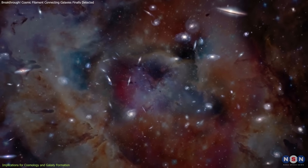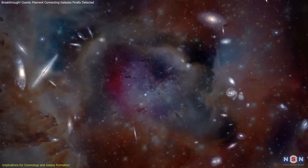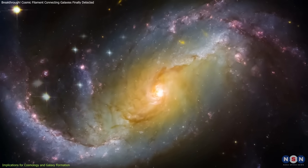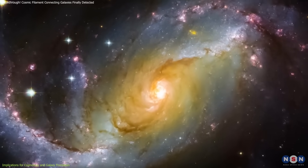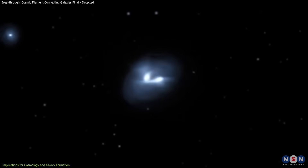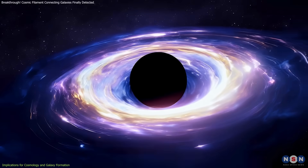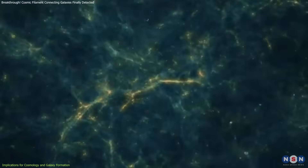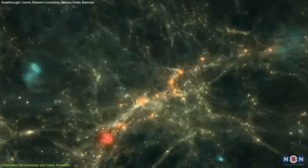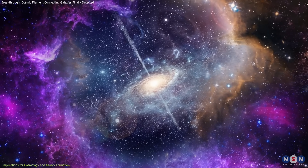Beyond validating theories, this discovery sheds light on how matter is distributed in the universe. It helps explain why galaxies form where they do and how they grow over billions of years. The interaction between galaxies and the cosmic web also has implications for galaxy mergers, starburst activity, and even the behavior of supermassive black holes. By studying more filaments, astronomers can refine their understanding of these processes and uncover new insights into the evolution of the cosmos.